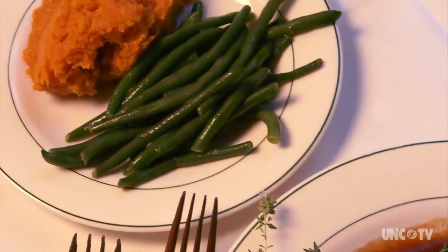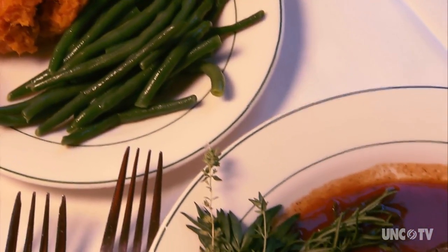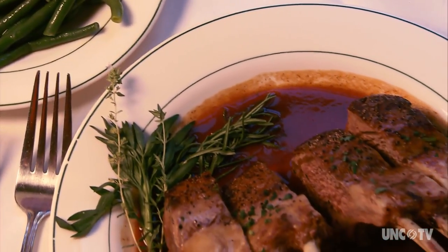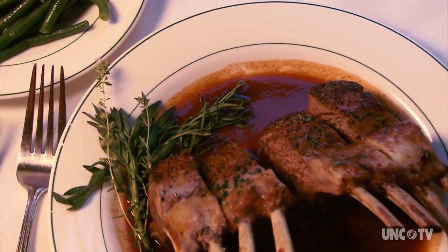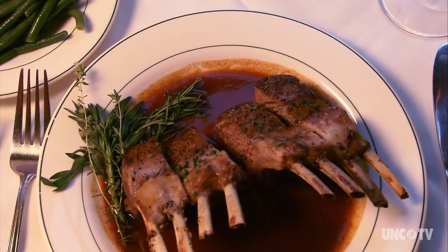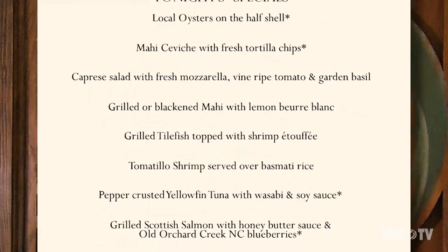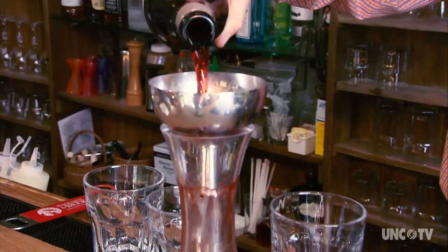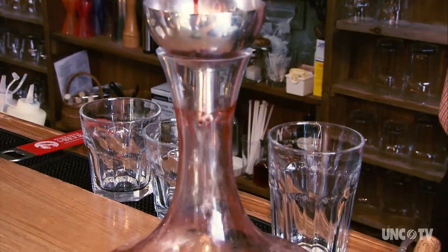I do a lot of different kinds of meats. We do lamb racks presented with a red wine Bordelais sauce, and I also make a plum reduction to sweeten it a little bit — it's a real nice sauce. The main thing I always want the customer to walk away with is that everything they encounter is done right.